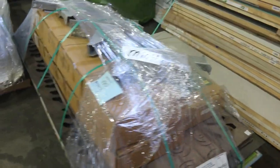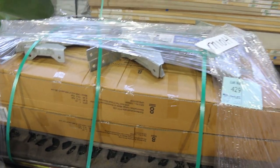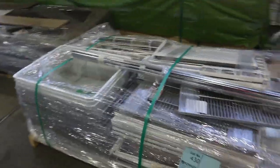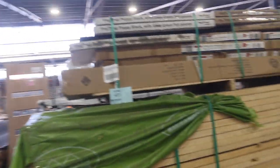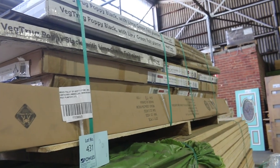Lot 429 is an interesting one — a mixed pallet of assorted items including walk-in greenhouses, metal stair stringers, and decorative metal screening. A great mixed bag. Lot 430 is another clearance pallet of assorted alpha shelving accessories. Lot 431 has assorted items including cantilever umbrellas, wardrobes, and veggie planters — bidding for the whole lot.